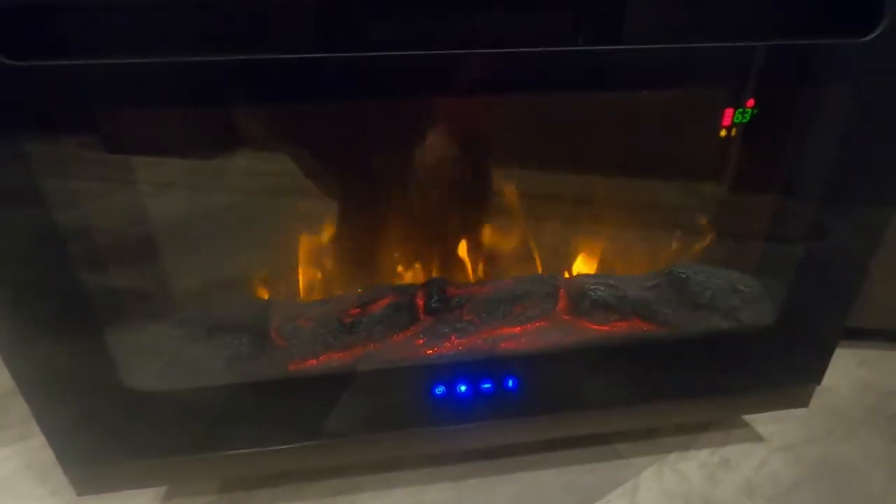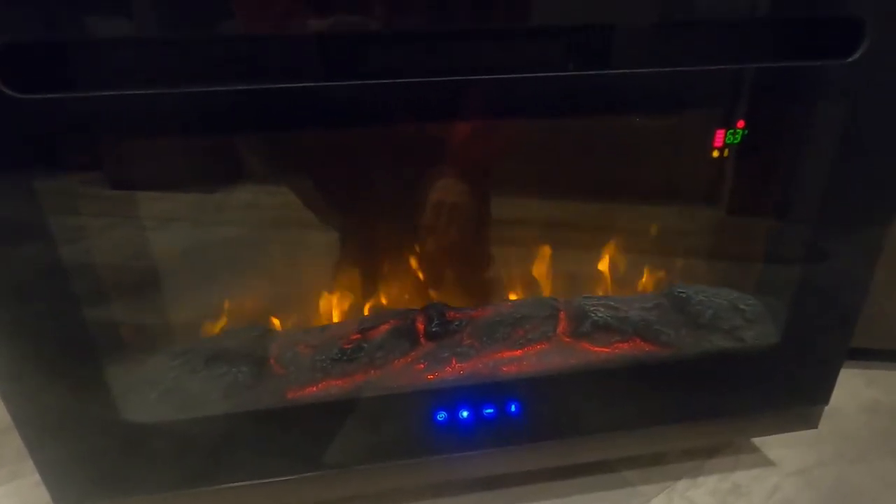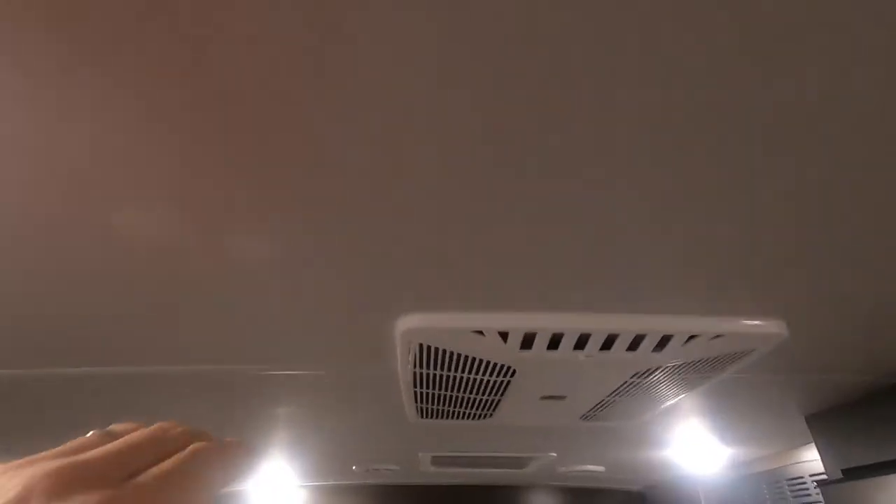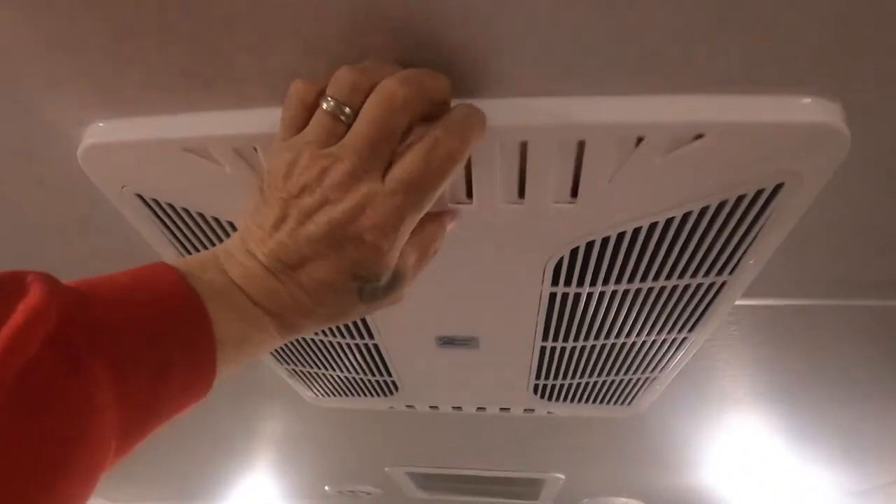Turn that heat on when it's cold in the morning or evening. Instead of using up your gas, use the electric fireplace to warm it up in here — this will get it toasty in no time. On the ceiling: your smoke alarm, your AC with quick dump, and a hand-crank open vent up here.